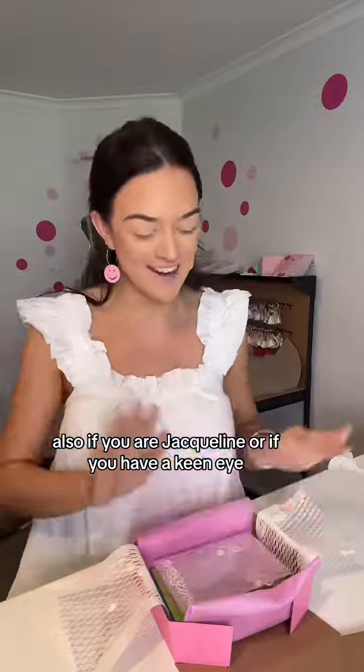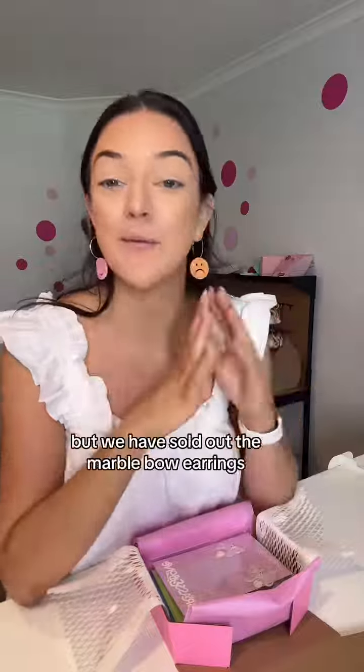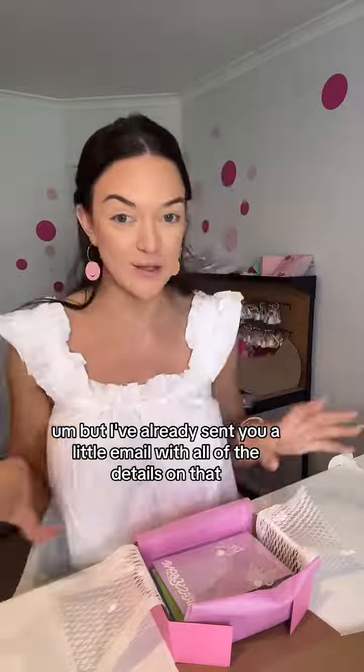If you are Jacqueline or if you have a keen eye, you may have noticed I've only put four items in here. Jacqueline, I'm so sorry, but we have sold out of the marble bow earrings. I've already sent you a little email with all of the details on that.